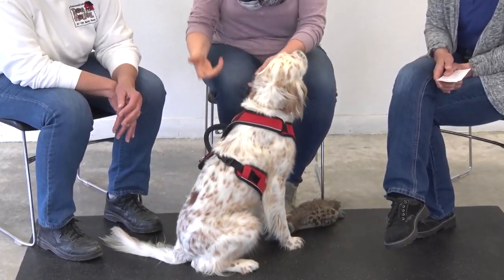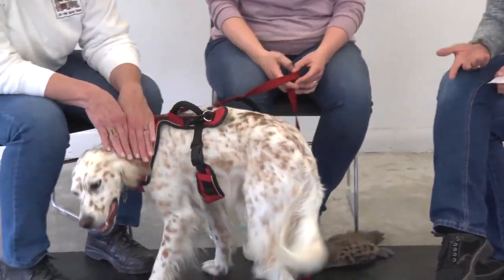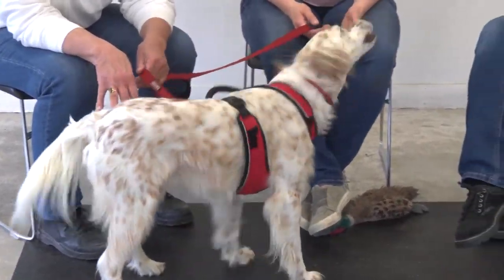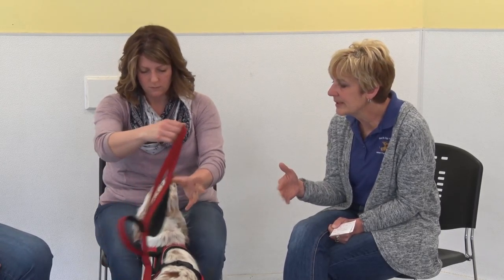He's not reactive — he sees another dog and he's like, 'yeah, I see you but I really don't care.' He doesn't interact with his environment unless it's his environment. In class he's aware of the other dogs but not worried about them. Out in the field, that would be his environment where he would interact.